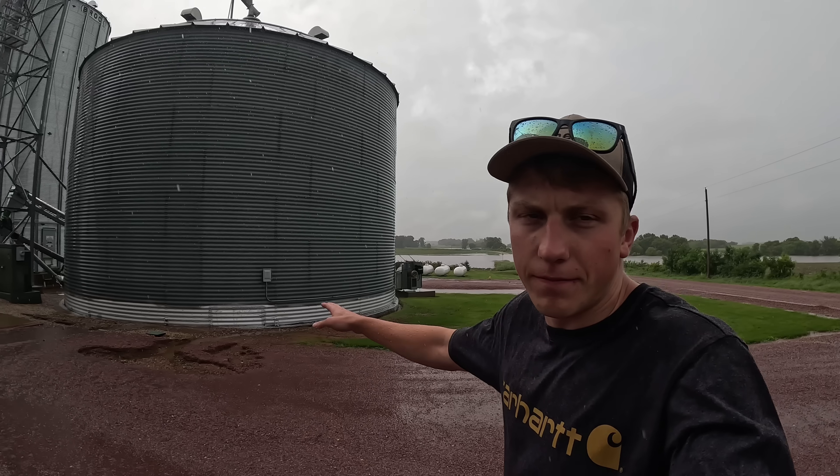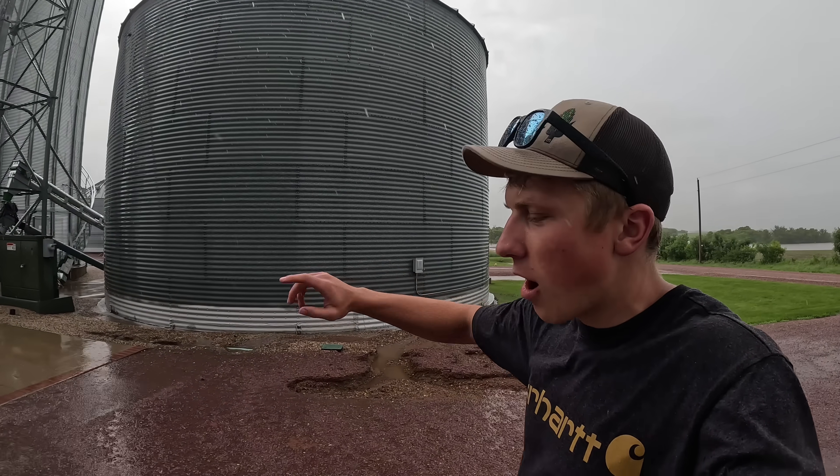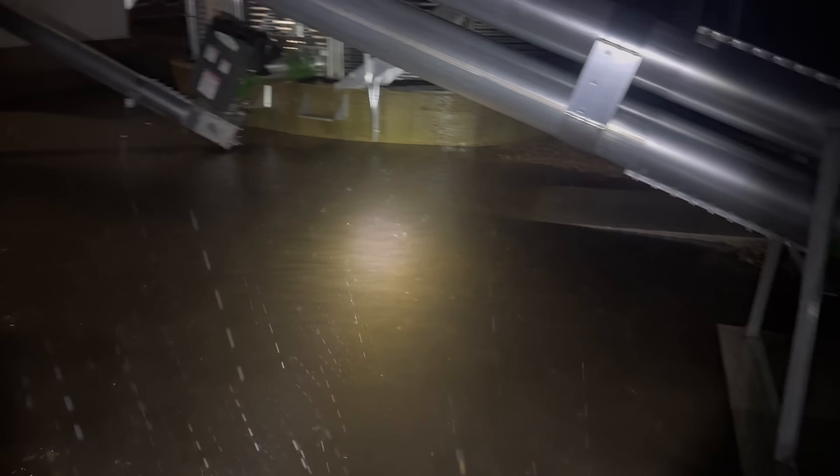Back at the bin site, and compared to last night things look drastically different. Last night we had water shooting down the ditch here, and since it wasn't able to go through the culvert fast enough, it started to fill over here by our big bin — it started to wrap around, with water getting lodged and filled in by the leg. It was quite the disaster.